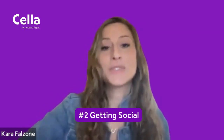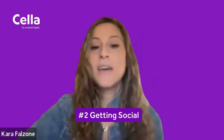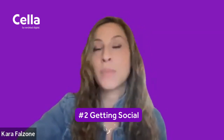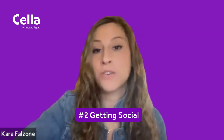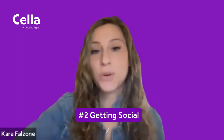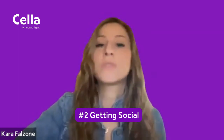Tip number two: getting social. Social media is very big nowadays, but business accounts — for example, through Instagram — can be very helpful for creatives, especially to really showcase the work that they've done. Always make sure to keep it organized and professional.